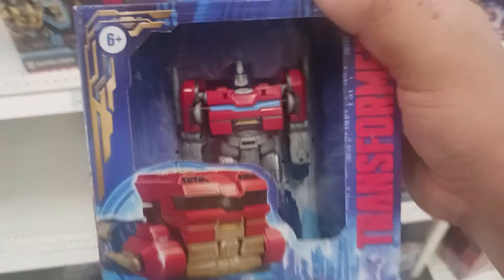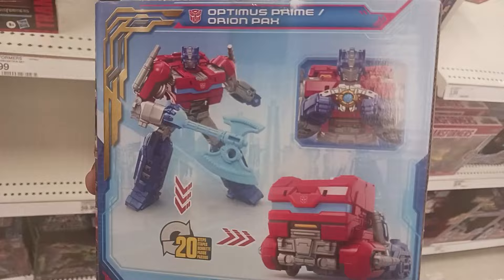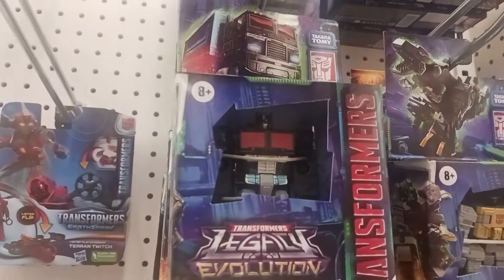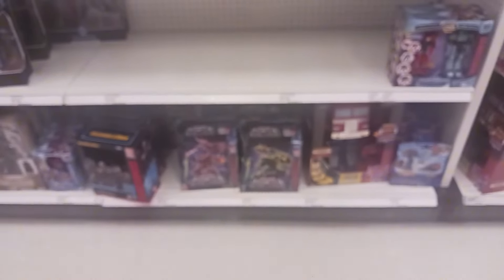I didn't get anything from this Target again. I could have gotten the deluxe figure because he looks better than the Studio Series figure, but I've got to save money — I've been spending way too much on Transformers and Godzilla stuff. Hey, look — they have Nemesis Prime. I could have sworn he wasn't exclusive. The toys they have in this store are really good. Anyway, thank you guys for watching — like, comment, subscribe, and I'll see you all in the next video. Bye guys.